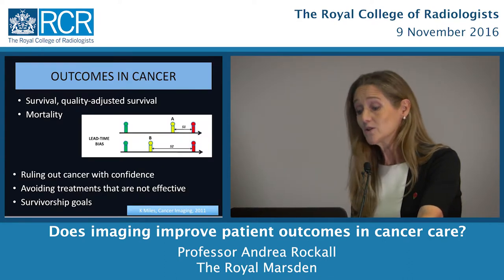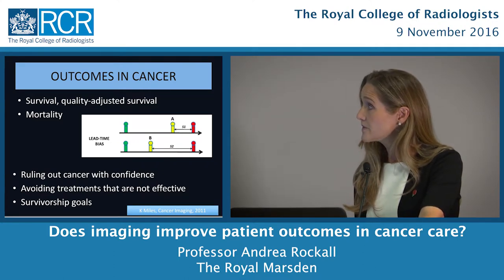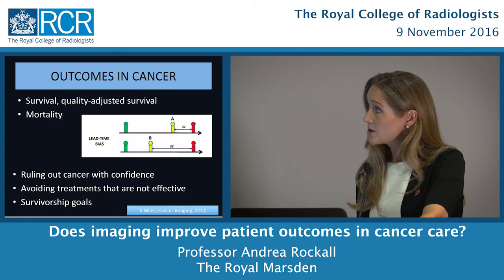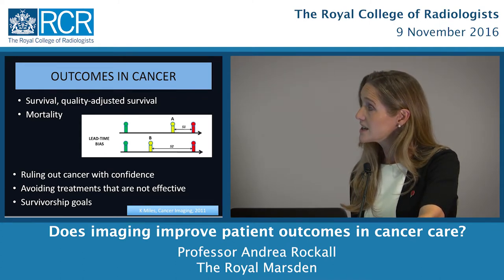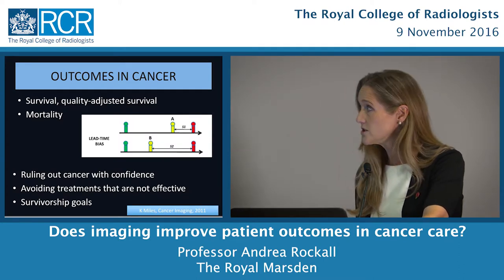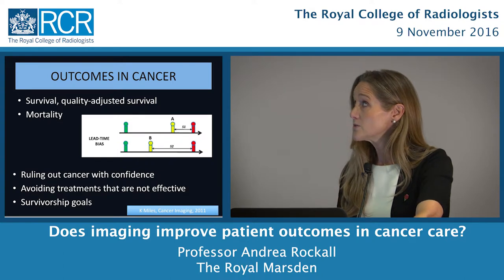Outcomes in cancer can mean many different things — standard survival, quality-adjusted survival, or mortality. What's the difference between mortality and survival? Here we have the same patient at time zero who dies in red. If we diagnose cancer at time B, it looks like a long survival; if at time A, a shorter survival. But the mortality is the same. What we'd like to do is push mortality further away so the patient has a longer quality survival, and the question is whether imaging can help in that process.